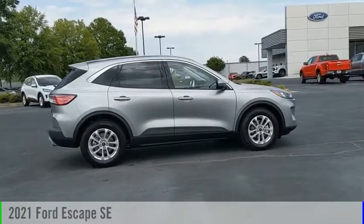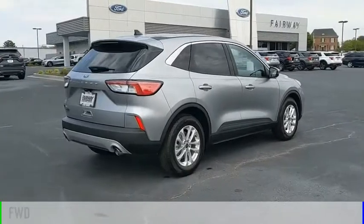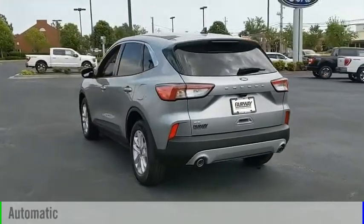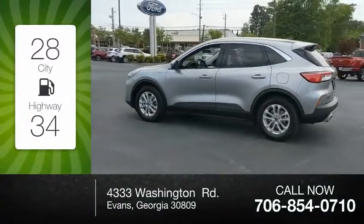You are going to love the 2021 Escape. This vehicle is powered by a front-wheel-drive three-cylinder 1.5-liter engine and comes with an automatic transmission. Great fuel efficiency saves you money by requiring fewer trips to the gas station.